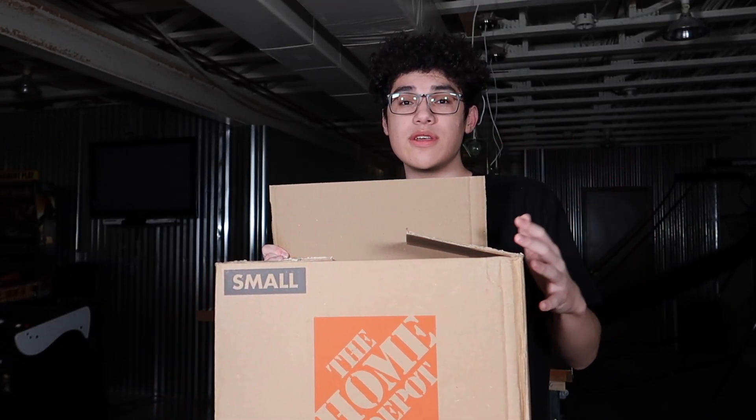I was going to do a live opening for this box, but as you can see it says Home Depot on the box, and I think my dad thought this box was for him because he has something coming in the mail from them. He opened the box and I ended up seeing the shoes before, so the surprise was ruined. Hopefully next time I'll get to the package before he does.